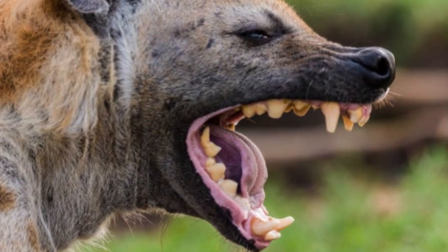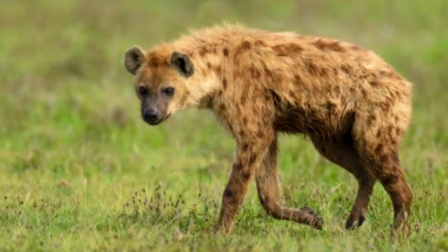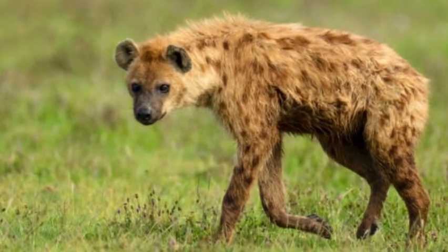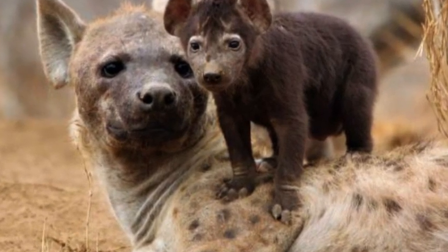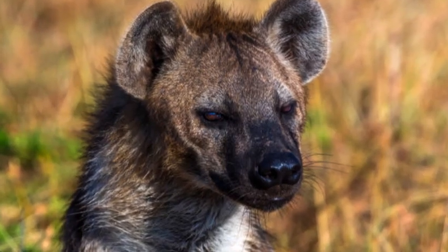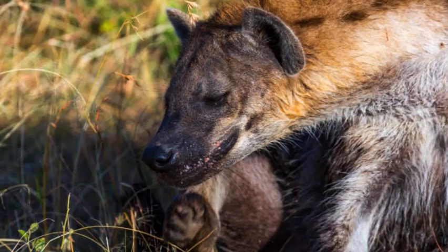The animal being referred to is the hyena. Hyenas are carnivorous mammals known for their unique appearance, social behavior, and distinctive vocalizations. They belong to the family Hyaenidae and are divided into four species: the spotted hyena, the brown hyena, the striped hyena, and the aardwolf.